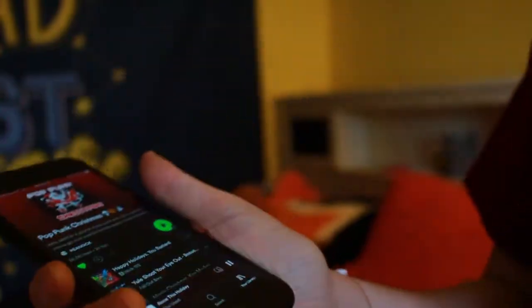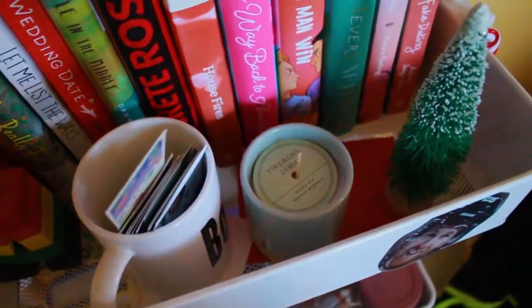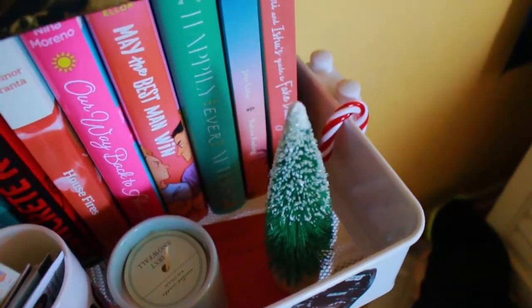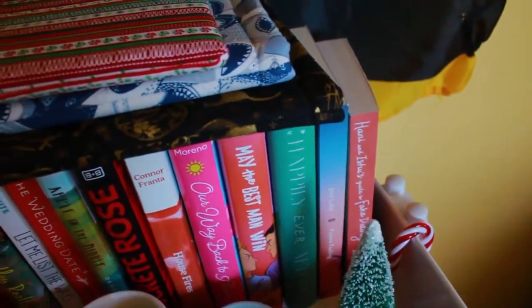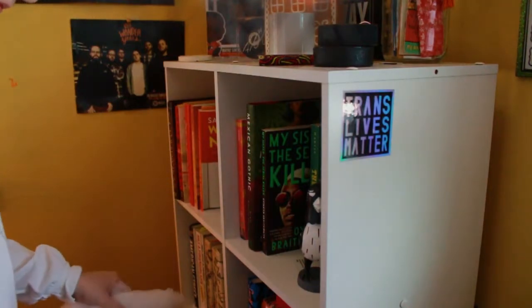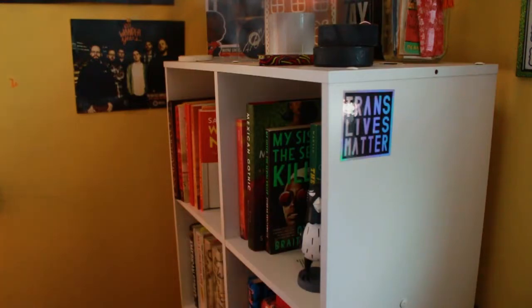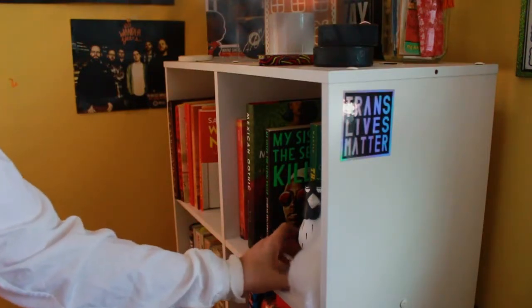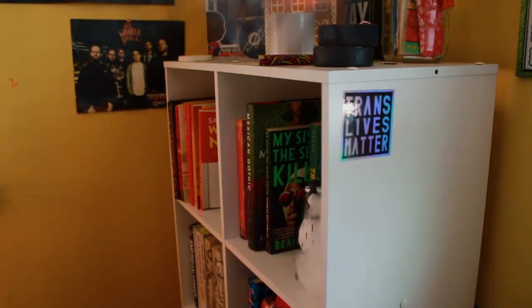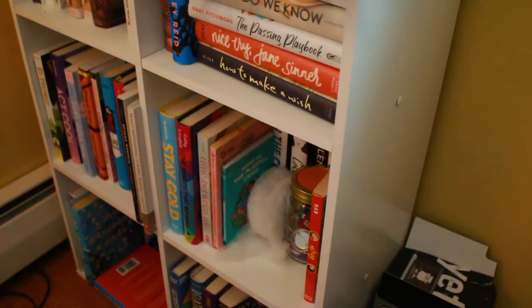Let's get decorating! We'll be right back.